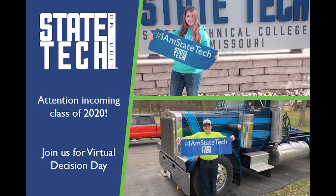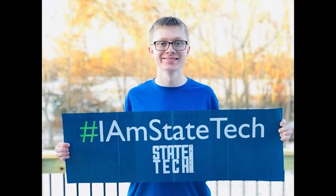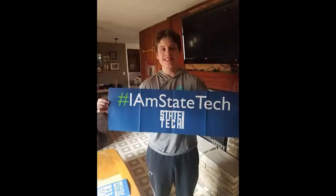To the incoming class of 2020: May 1st is National College Decision Day. Please send us a picture with your 'I am State Tech' sign you received in your welcome packet. Send that picture to admissions@statetechmo.edu and you have the chance to win some State Tech swag during the week of welcome this fall. Remember May 1st is National College Decision Day — we want you to show your State Tech pride.